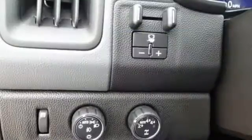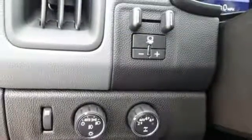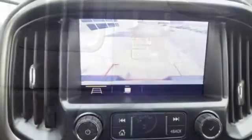Active grille shutters, gas pressurized shocks, rear parking sensors, and V6 engine.